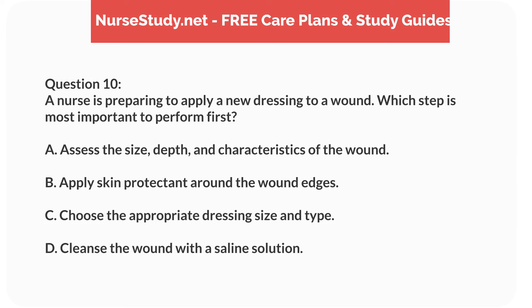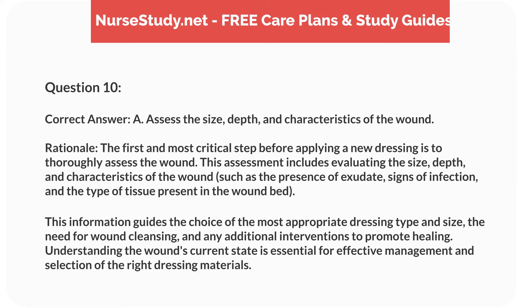Question 10. A nurse is preparing to apply a new dressing to a wound. Which step is most important to perform first? A. Assess the size, depth, and characteristics of the wound. B. Apply skin protectant around the wound edges. C. Choose the appropriate dressing size and type. D. Cleanse the wound with a saline solution.